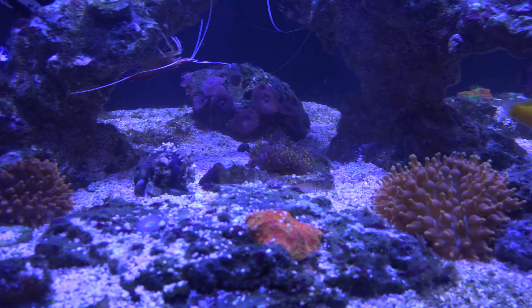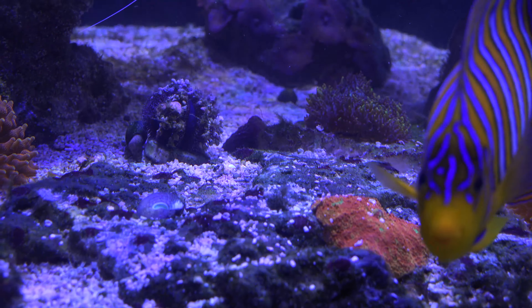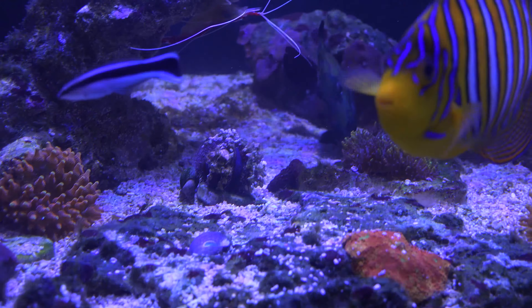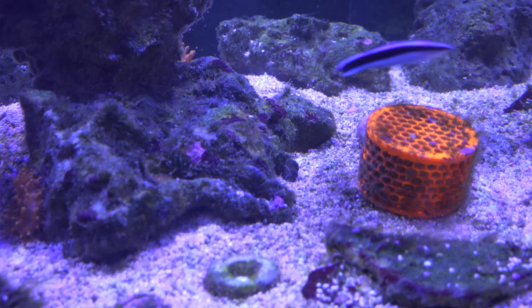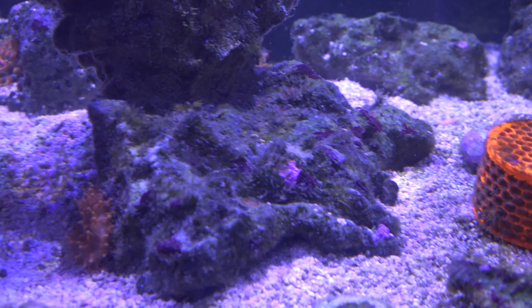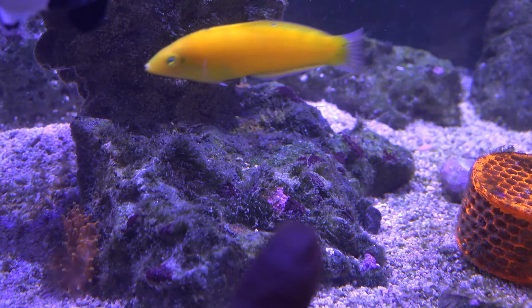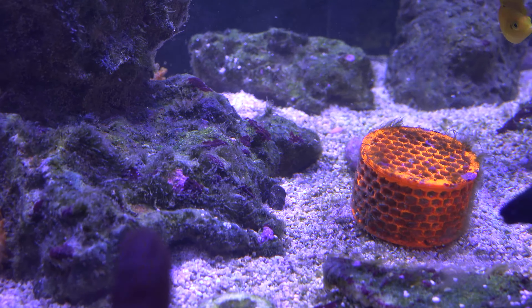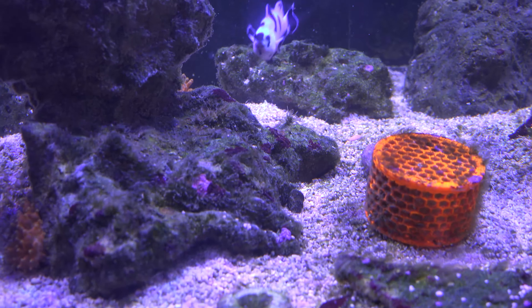I'm starting to go with tuxedo urchins — these guys are awesome. I got the first one about three weeks ago just to see how it does in the tank. As you can see, he's collecting rocks and debris already. I placed him over on this piece of rock where there was a bunch of algae — all this long hair algae was all over here — and he slowly worked this little area for about a week and pretty much completely removed everything.